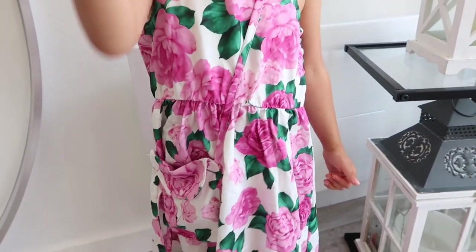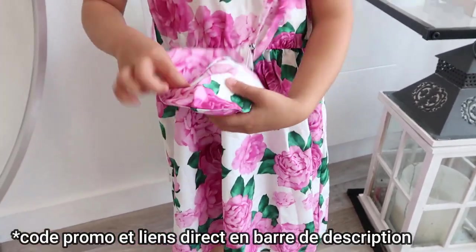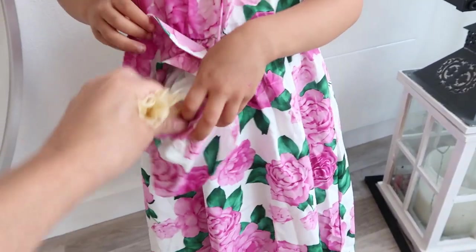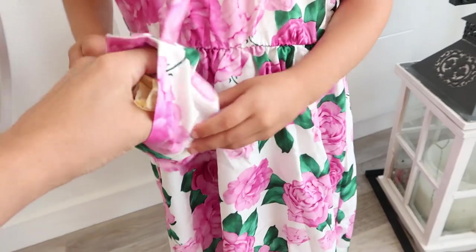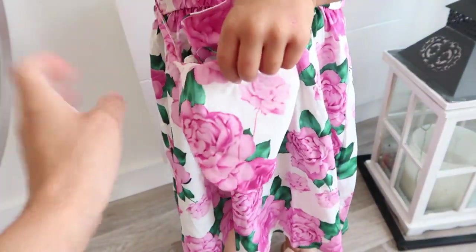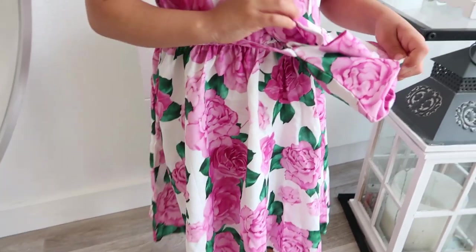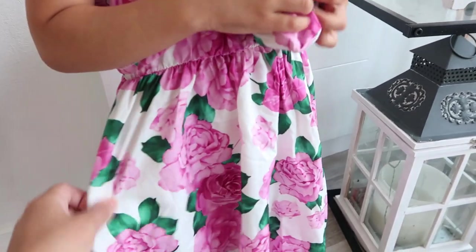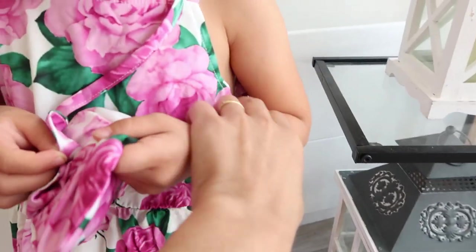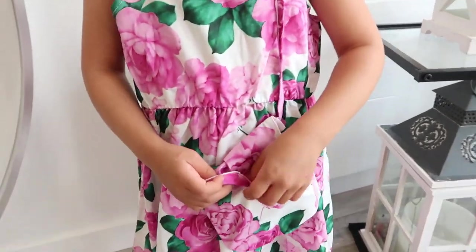The next dress is a beautiful floral one with big pink flowers and a little matching bag. I got all her clothes in size 5 years — she's 4, so it's slightly big, but I like having room to grow. For example it's a bit loose at the top, but you can add a cardigan. She'll be able to wear it next year too.